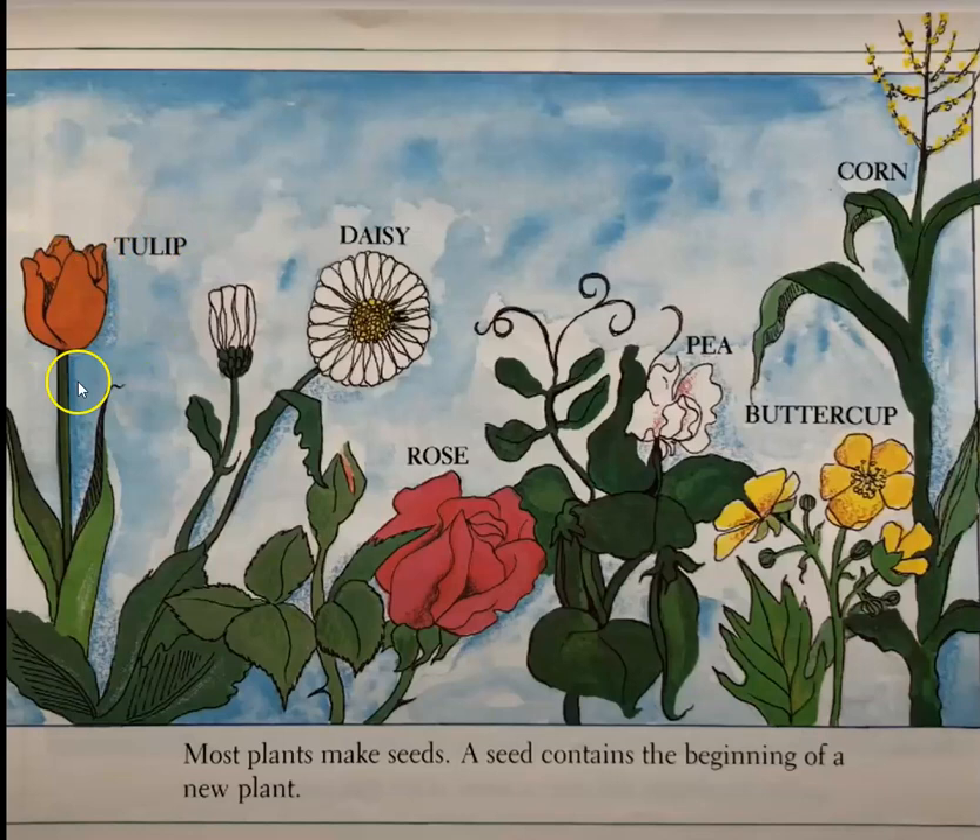Tulip, daisy, rose, pea, buttercup, corn.